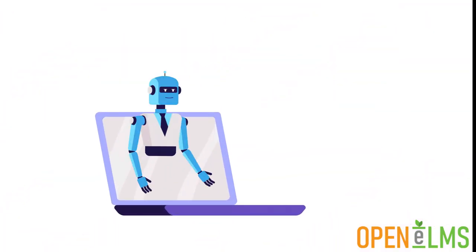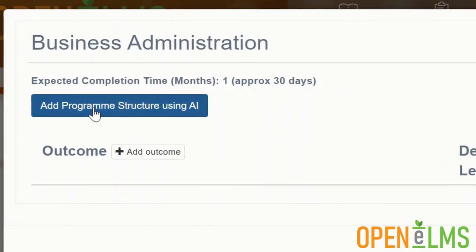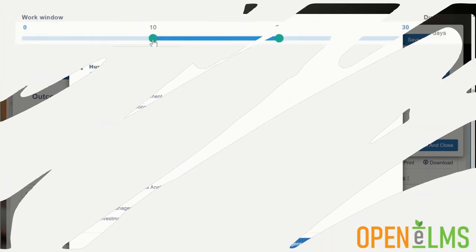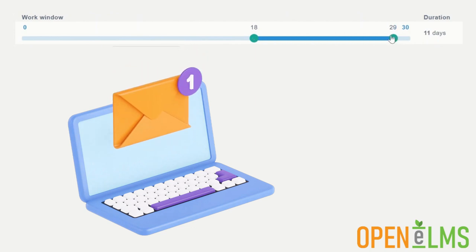Programs can be set up with AI. All criteria of that program are automatically created, and again with AI, learning resources can be created that map to that criteria. Use sliders to assign the learning when it is needed, and get Openelms to send automated email reminders when the learning is overdue.